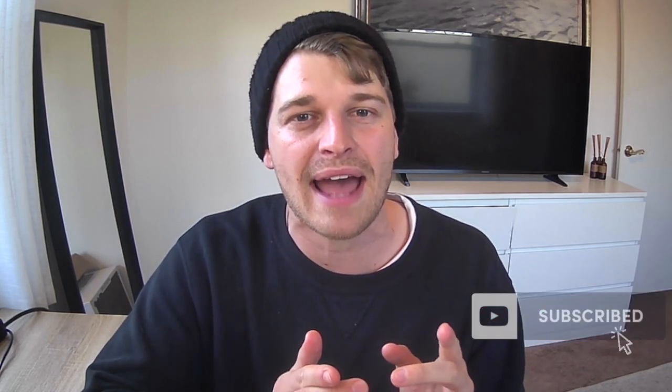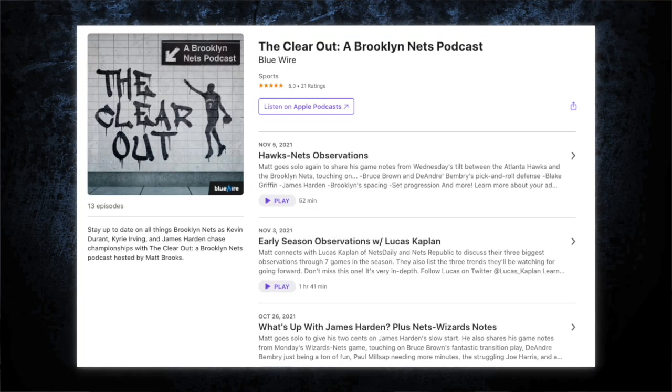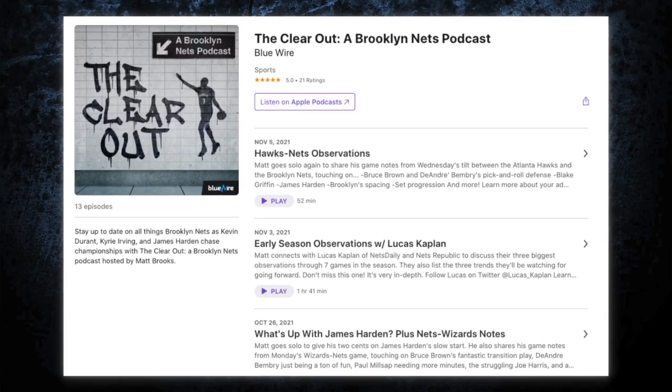Thank you for watching. If you enjoyed this video, be sure to give it a like and subscribe, and share this on Twitter and Reddit. Give me a follow on Twitter — all of my work is there. And go check out my podcast, The Clearout, brought to you by BlueWire Podcasts.